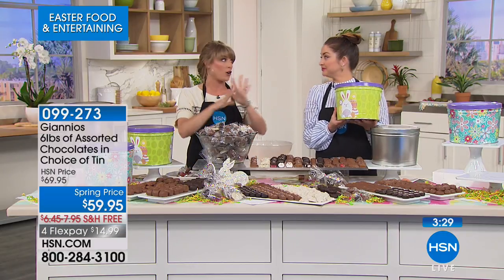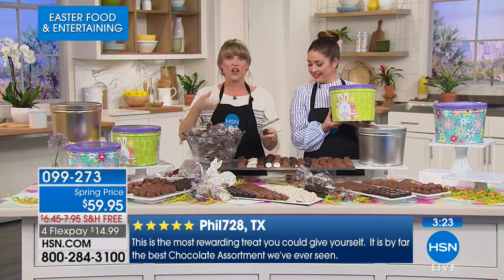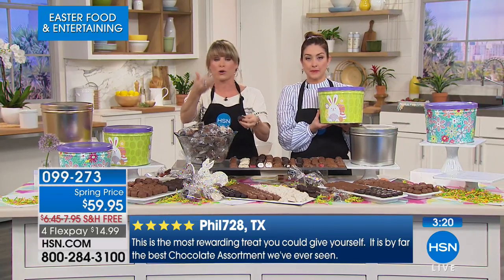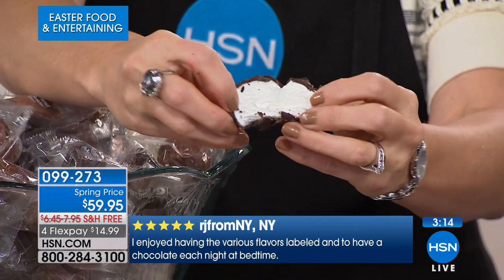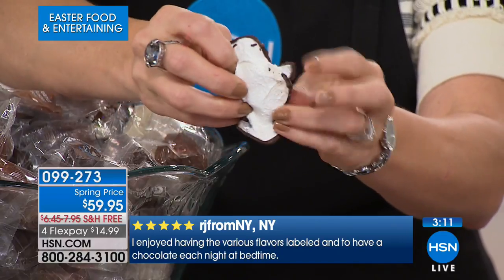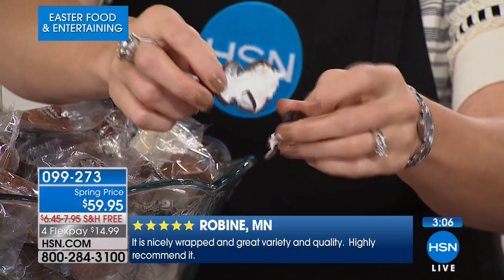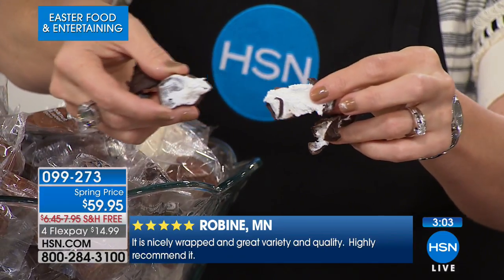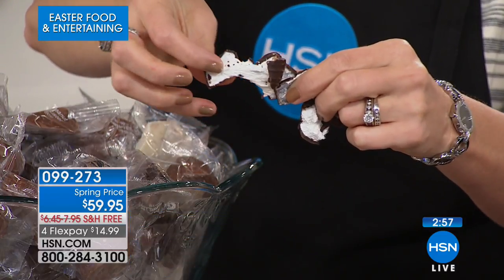Read the reviews if you've never ordered it — it's one thing for us to say it's delicious, but your fellow HSN shoppers are saying it's some of the best chocolate they've ever eaten. The homemade marshmallow, everything made from scratch. This is your opportunity to make little Easter baskets for your girlfriends, cousins, neighbors, or coworkers. Six pounds of chocolate, individually labeled — get it home for $14 and change on your charge card.